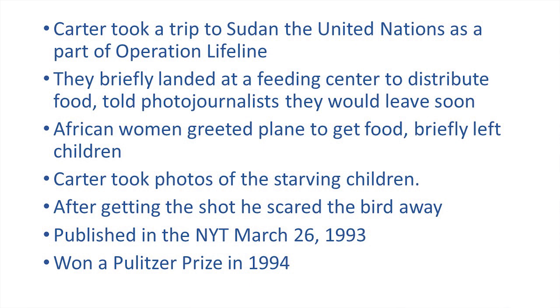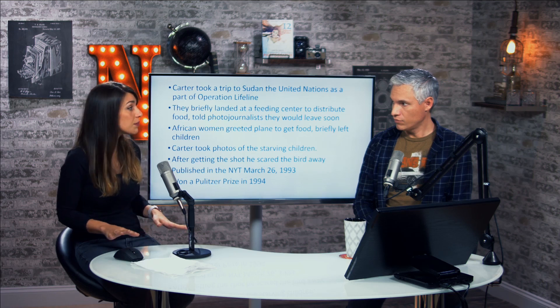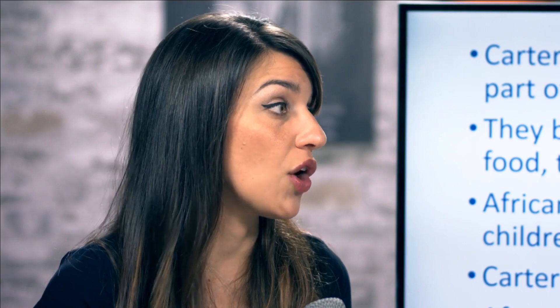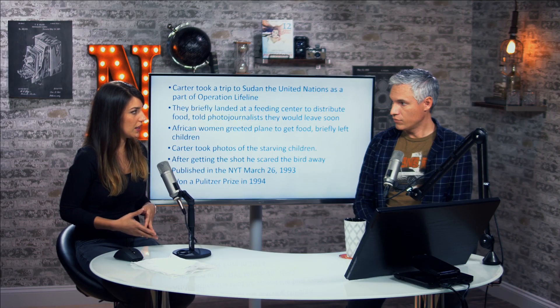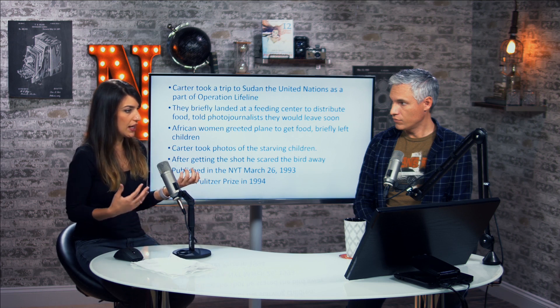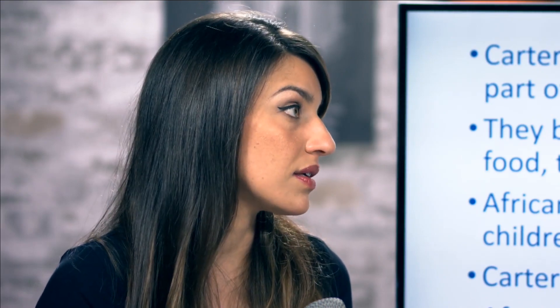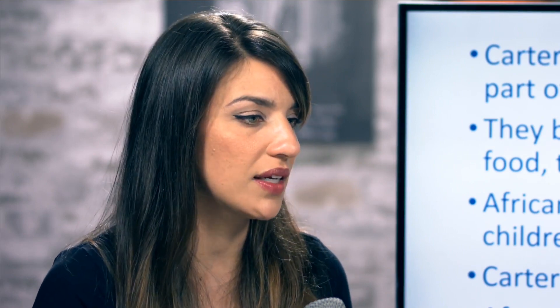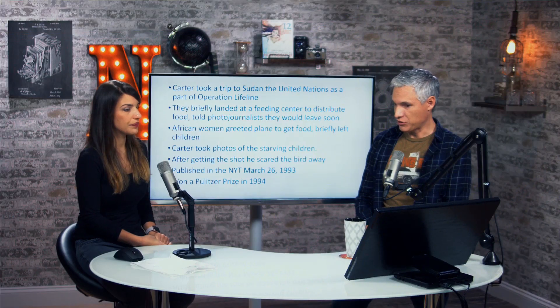The photo was published in the New York Times on March 26, 1993, and people went crazy. Everybody wanted to know how the girl was doing. People were disturbed, motivated to help solve hunger. Carter also came under fire — people wanted to know what happened to the girl, why he didn't pick her up and feed her. Part of the story people didn't know was that the UN and Operation Lifeline told photojournalists not to touch people because there were communicable diseases going around. If he had, he might have been quarantined or passed the disease on to other relief workers, actually making the situation much worse.